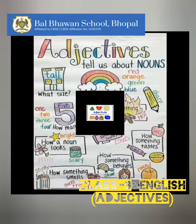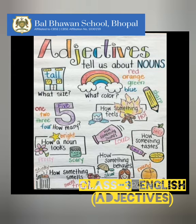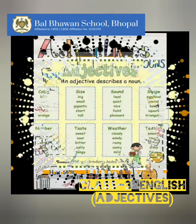Adjectives will tell us the size of a noun, or how something feels, how it looks, how it smells, what is the color, how something tastes, how something behaves, or what is the number, how something sounds, or what is the shape of that particular thing.